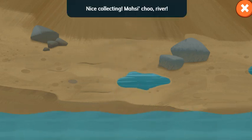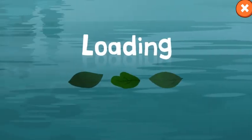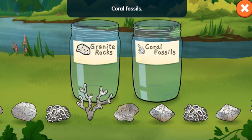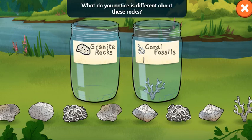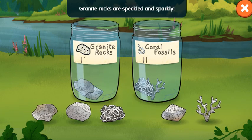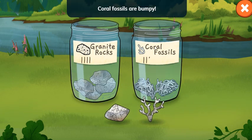Nice collecting! Masi choo, river. Look what you found! Granite rocks and coral fossils. What do you notice is different about these rocks? Granite rocks are speckled and sparkly. Coral fossils are bumpy.